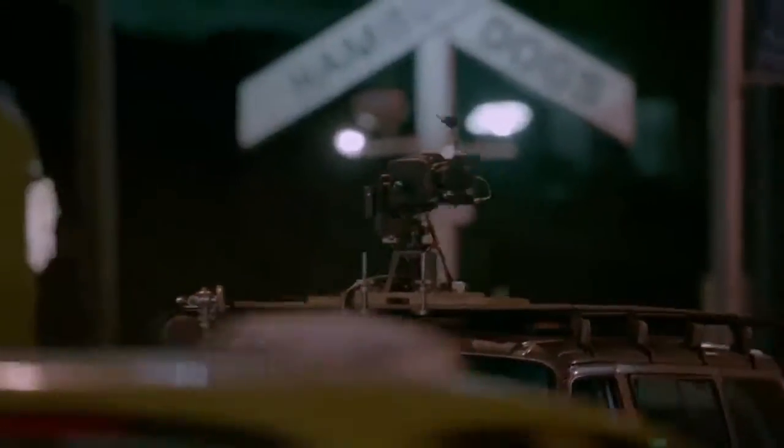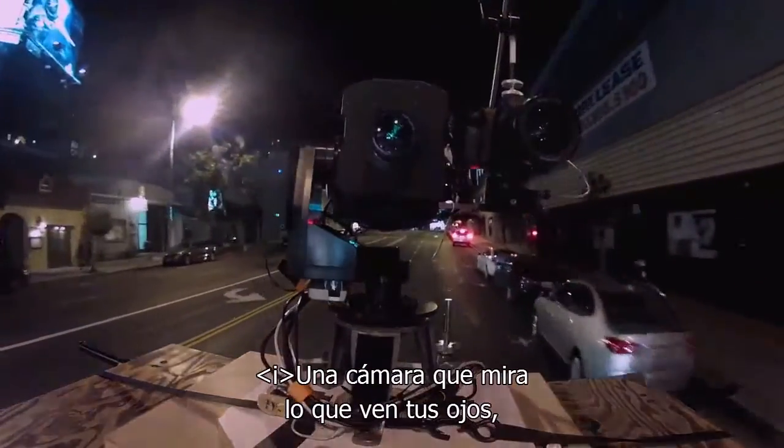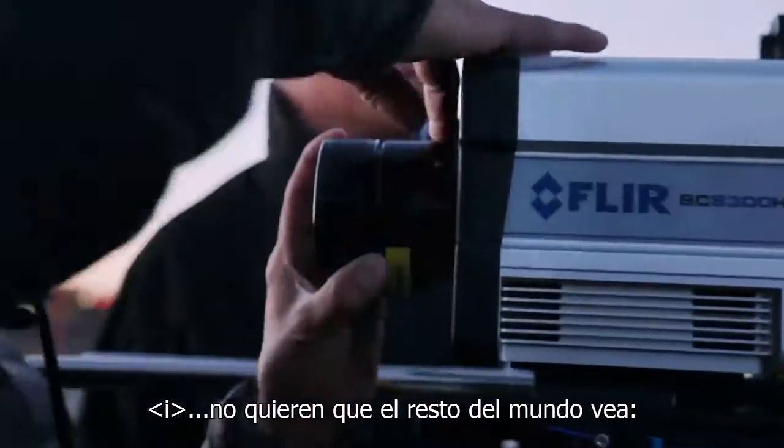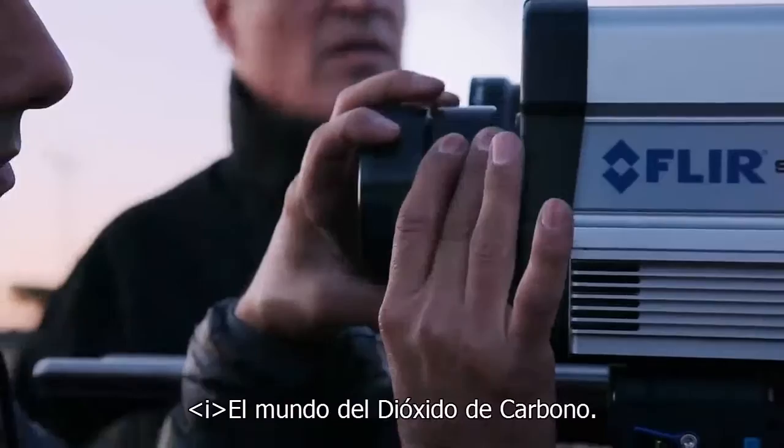We have two cameras — one camera that sees what your eye sees, and the other what the fossil fuel companies don't want the rest of the world to see: the carbon dioxide world.